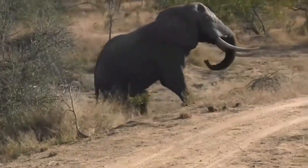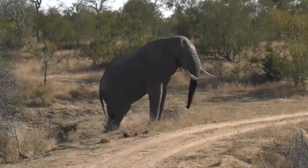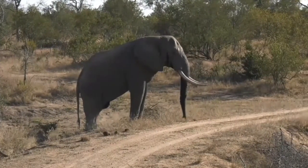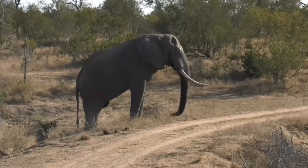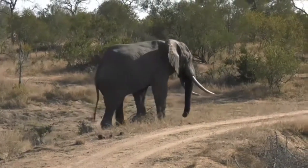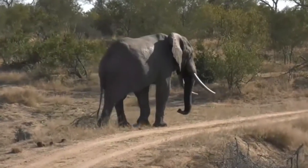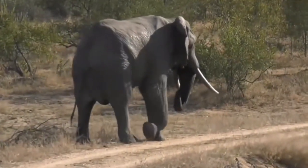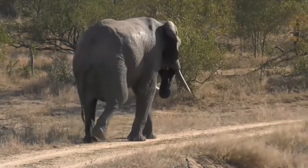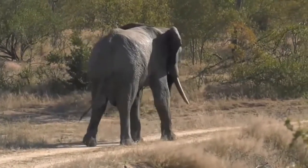Hello big boy — yes, you are the boss, I know! This is very typical: when an elephant gets to a higher point than you, he often feels he can dominate you. They'll use that to assert themselves because they know it makes them appear larger. So with him being up there, he's definitely making himself look a lot bigger — but isn't he a magnificent specimen?